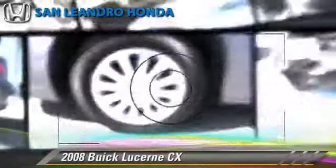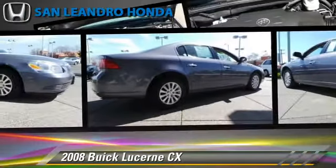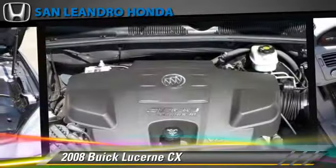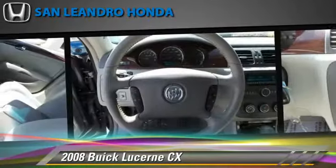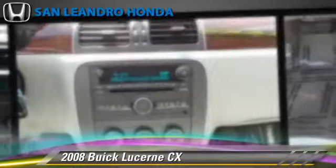The 2008 Buick Lucerne CX, powered by a 3.8-liter V6 engine with an automatic transmission. This vehicle gets up to 25 miles per gallon. This Buick features front-wheel drive, powered door locks, and cruise control.